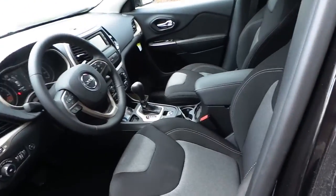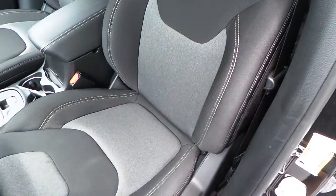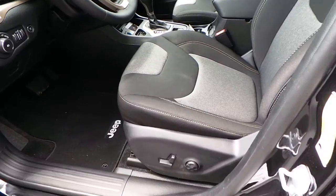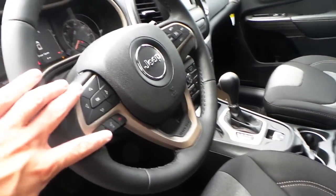Dual tone black gray cloth interior. Basic power windows, locks, mirrors, power driver's side seat, and a leather wrapped steering wheel featuring hands-free talk.